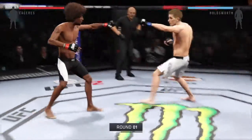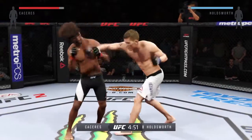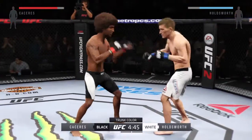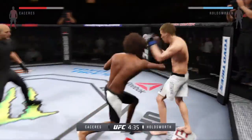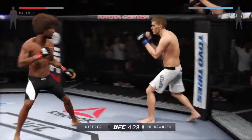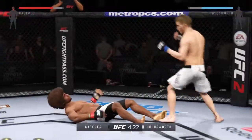And here we go. Fight scheduled for three five-minute rounds. White trunks for Holdsworth, black trunks for Caceres. Nice shot to the body. Caceres with a combination to the midsection — they're battling here early. Great jab. Oh, he's hurt! He's hurt!